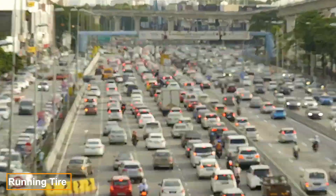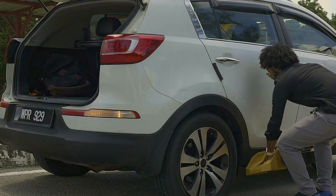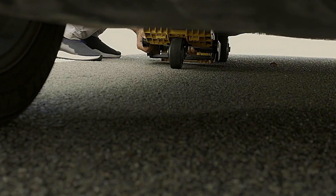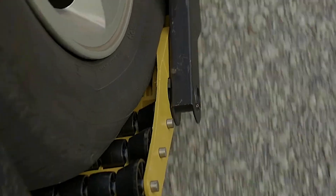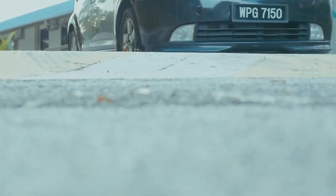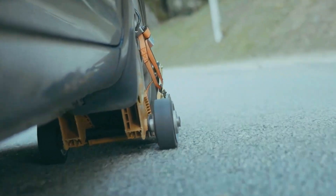A tire puncture can happen at the worst moment, like in traffic when there's no time or opportunity for replacement. This device serves as a cradle fixed beneath a damaged wheel, facilitating a quick fix in just a few minutes. Simply drive your car onto the device and secure it with the attached straps.